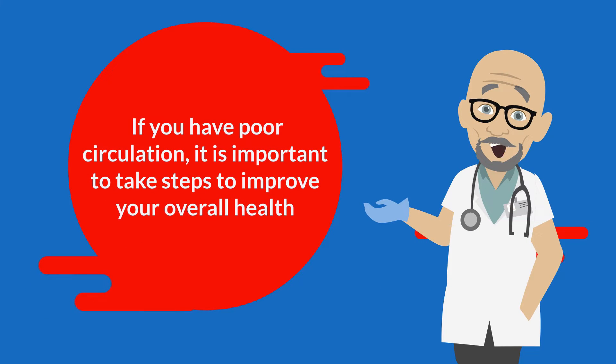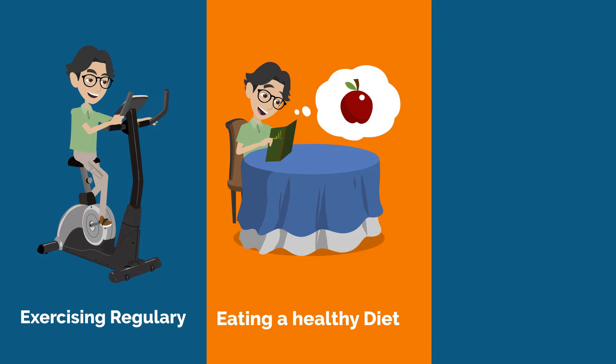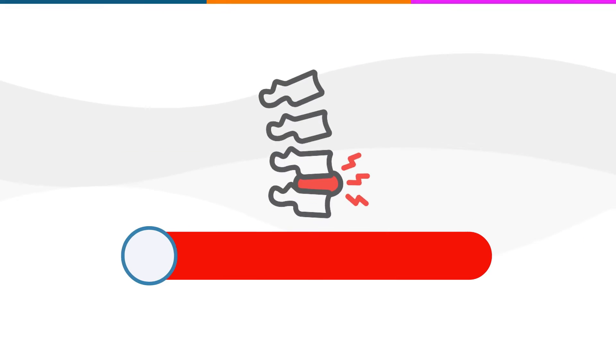If you have poor circulation, it is important to take steps to improve your overall health. This can include exercising regularly, eating a healthy diet, and quitting smoking.